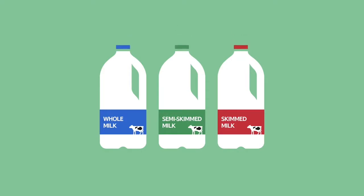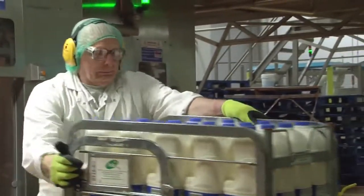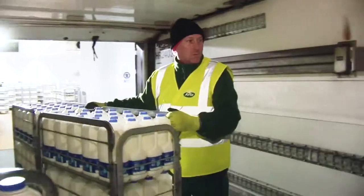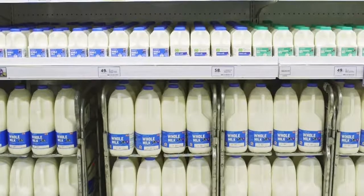The different kinds of milk are given different coloured lids, so you can quickly see what sort it is. Finally, the milk is put into the cold store, which is just like a huge fridge, until it's ready to be loaded onto a special refrigerated lorry and delivered to your local store.